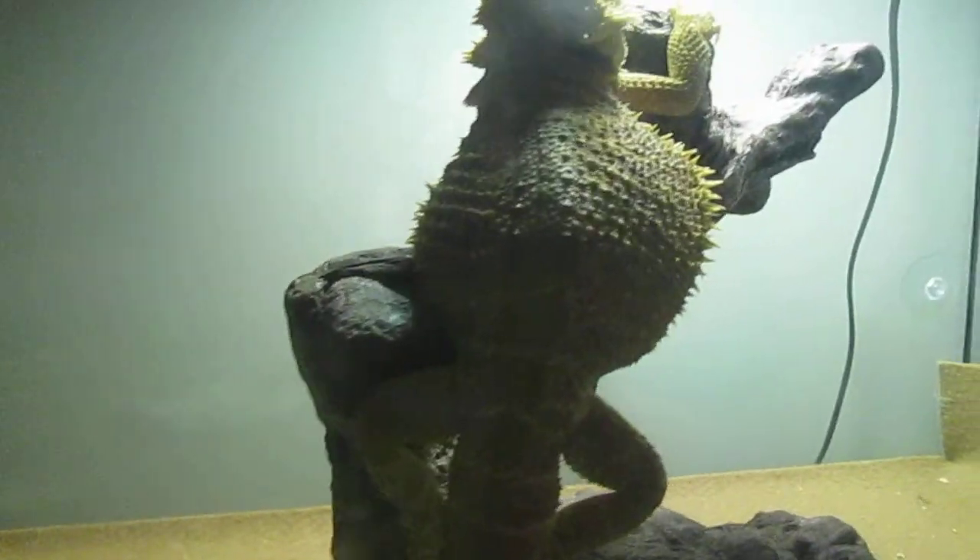Come over here — this is Lizzie, she's a female bearded dragon.